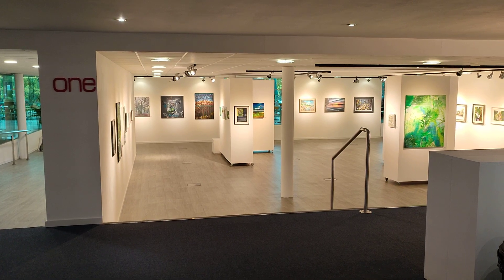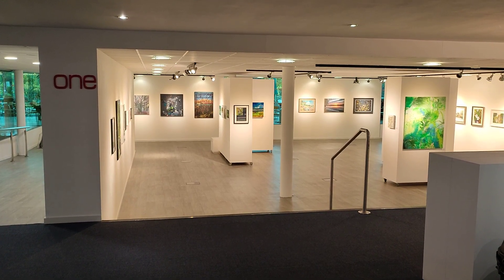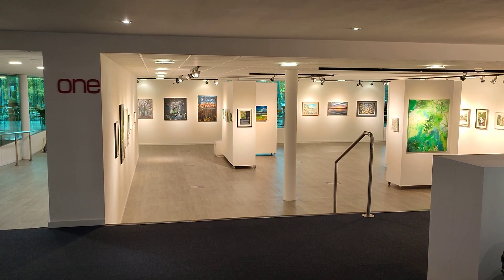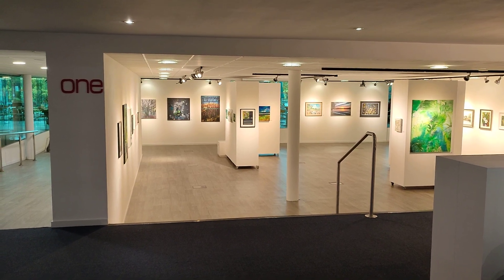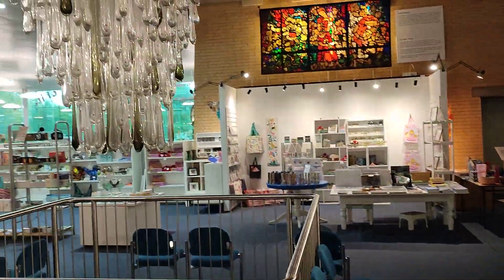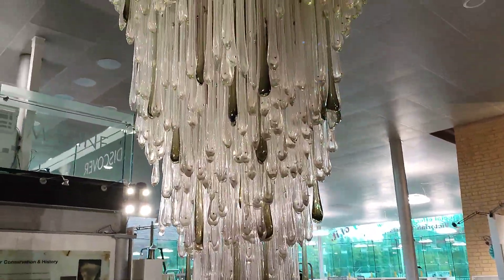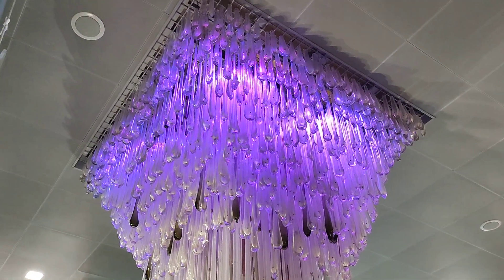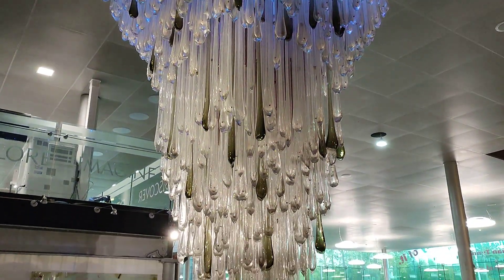This afternoon we are in the glass museum in St. Helens, and I just wanted to show you something that many people — millions of people in the northwest of England — will have seen over the years at Manchester Airport. This is one of the — I believe there were three — chandeliers which stood, I think, in the arrivals hall at Manchester Airport.